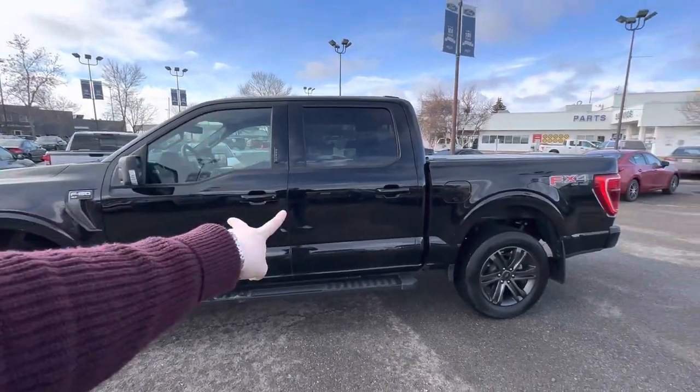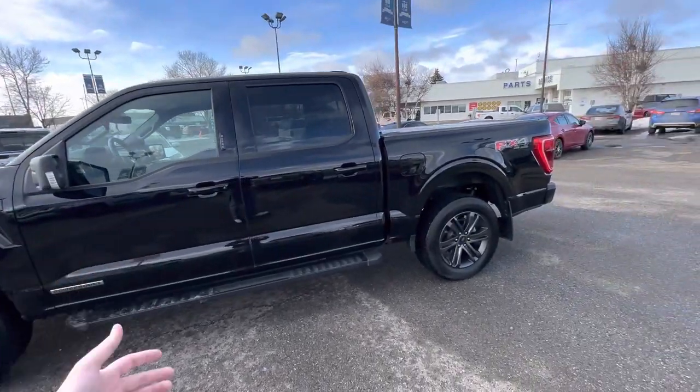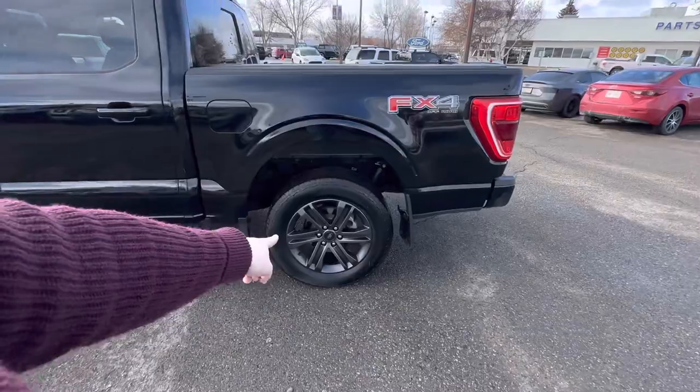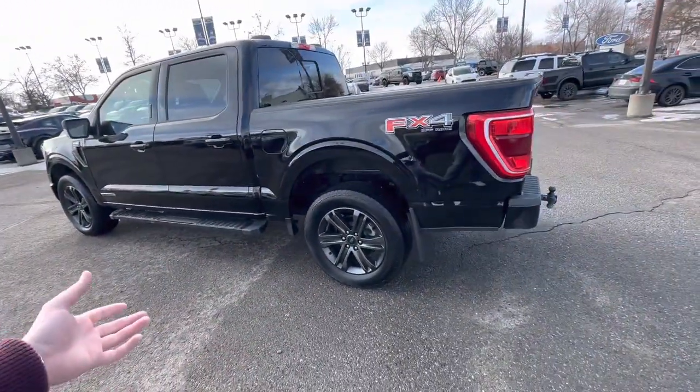Very common setup here for your truck — you're working with a crew cab and a 5.5-foot bed, which is the most common wheelbase and configuration we see. You do have some nice upgrades: you have your 20-inch blacked-out rims, which is part of an appearance package that came with the truck.